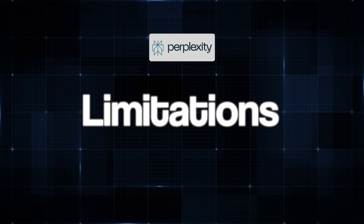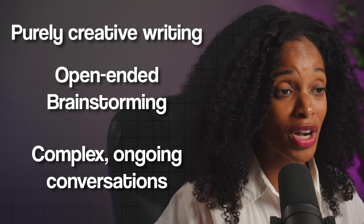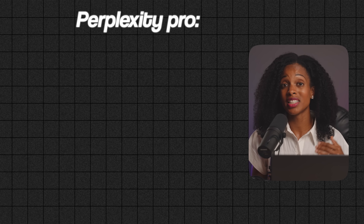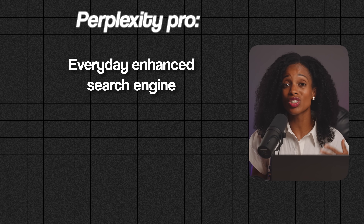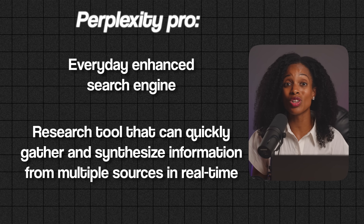Now let's talk about some limitations of Perplexity. It's less suited for purely creative writing, open-ended brainstorming, or complex ongoing conversations compared to ChatGPT or Claude. It also seems to have a smaller context window than some of the other tools on this list, though it really depends on which model you select. And again, that image generator is not great. In terms of when you'd want to consider upgrading to the pro version: if you're looking for an everyday enhanced search engine and research tool that can quickly gather and synthesize information with all sources laid out for you, then you should strongly consider Perplexity. But if your main need is creative writing or brainstorming ideas, then there are other tools on this list that would suit your needs more.